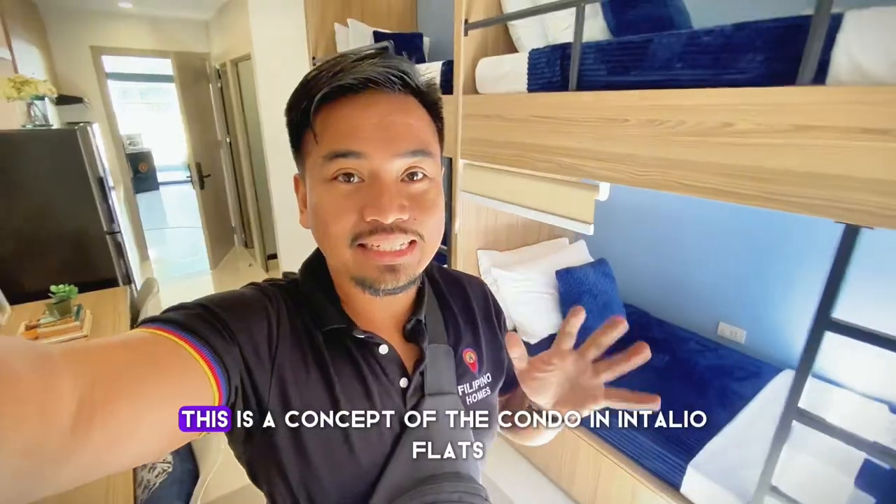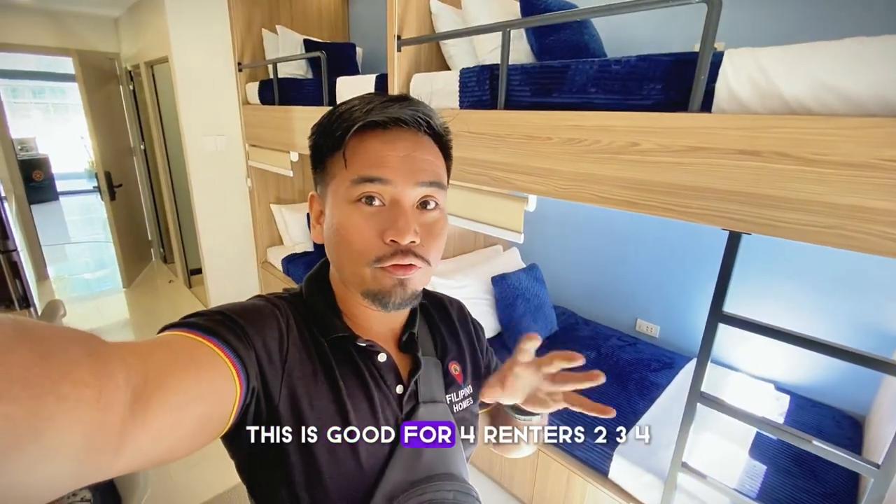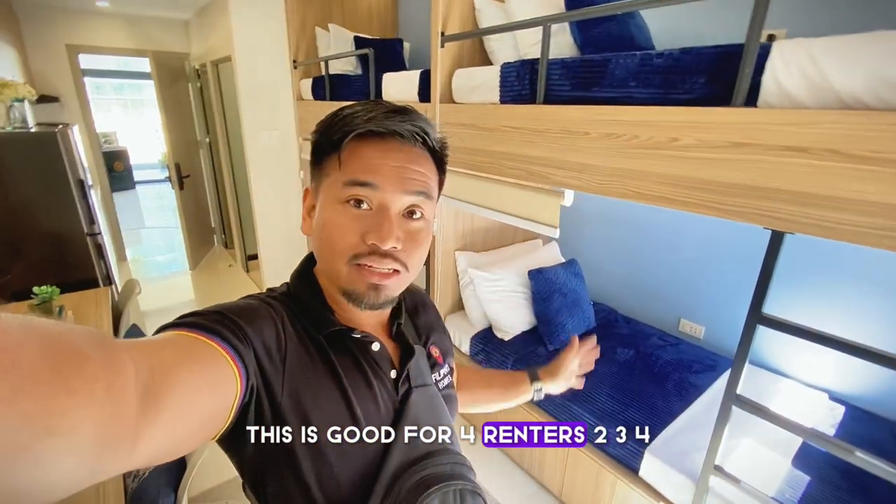This is a concept of the condo in Intalia Flats. This is good for four renters.